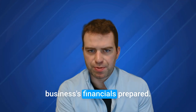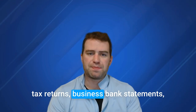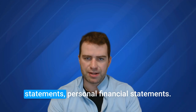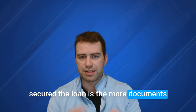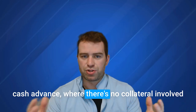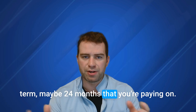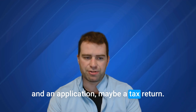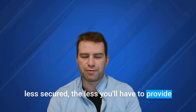The second tip is to have your business's financials prepared. Those may include personal and business tax returns, business bank statements, balance sheet, profit and loss, income statements, and personal financial statements. The rule of thumb is: the more secured the loan is, the more documents you'll need to provide. A merchant cash advance, for example, is unsecured with no collateral, typically a 6 to 24 month term, and only requires bank statements, an application, and maybe a tax return. The more secured the loan, the more documents you'll provide; the less secured, the less you'll need.